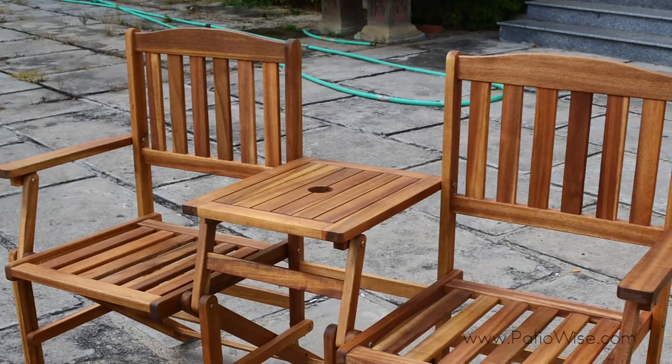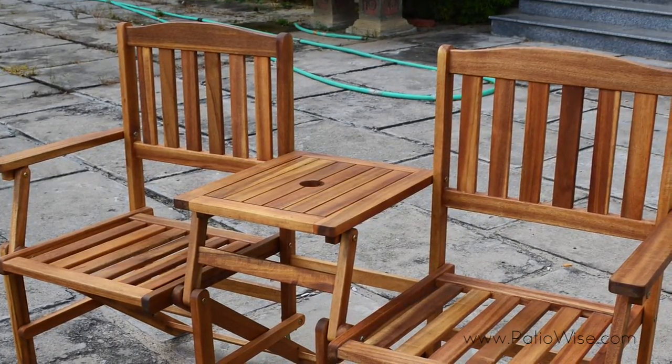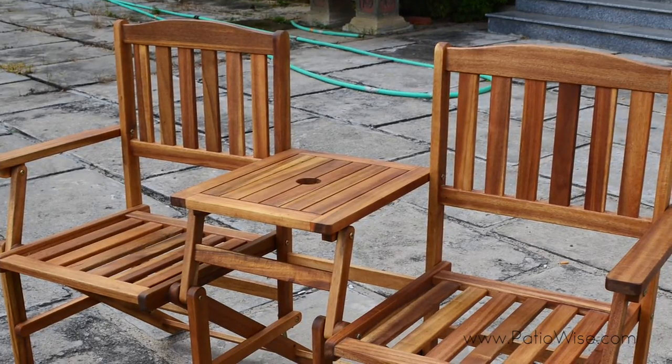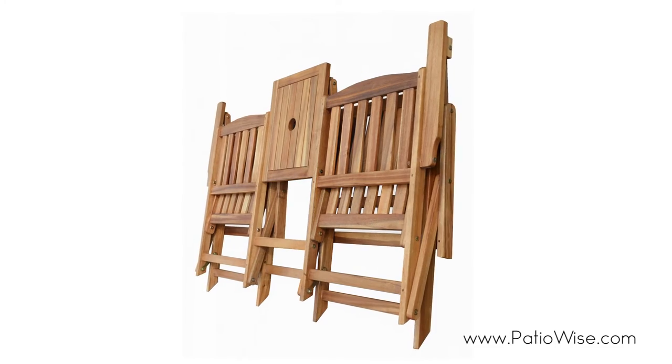These chairs are made of acacia wood, which combines the very best aspects of durability and beauty to create a one-of-a-kind experience. The chair folds up for compact storage and transportation.